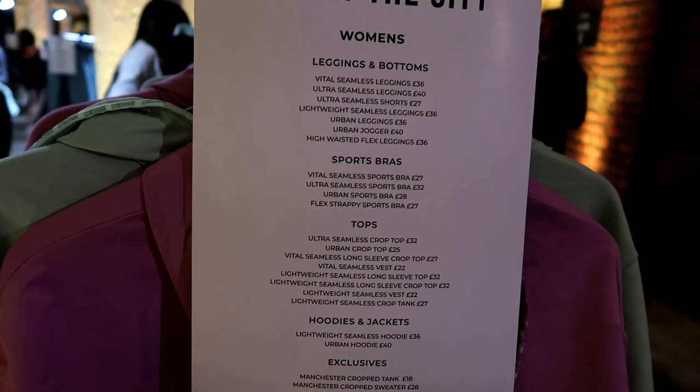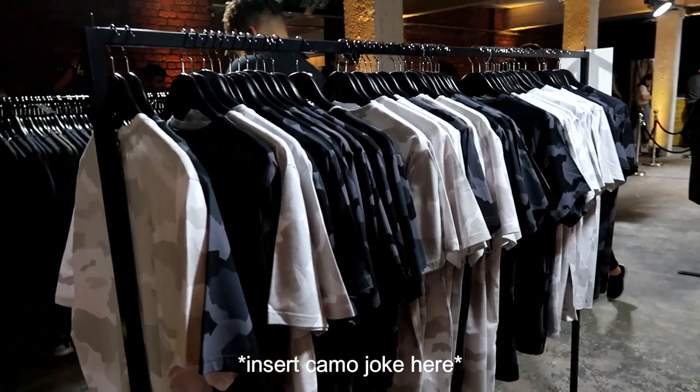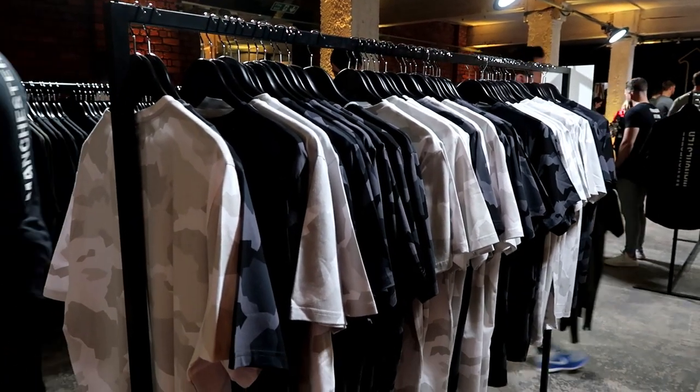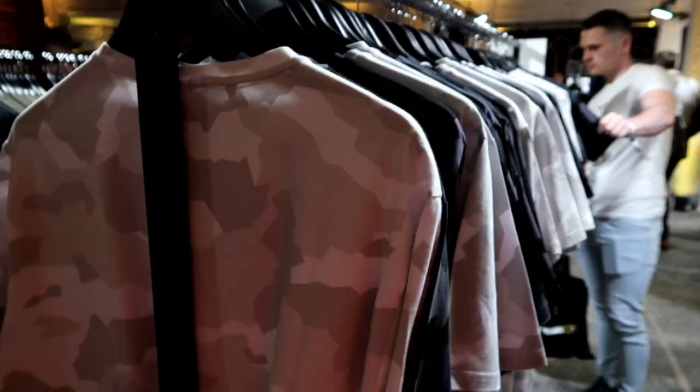There's a little indication on the prices for when they release online. And they have men's camo as well, in case you're interested.